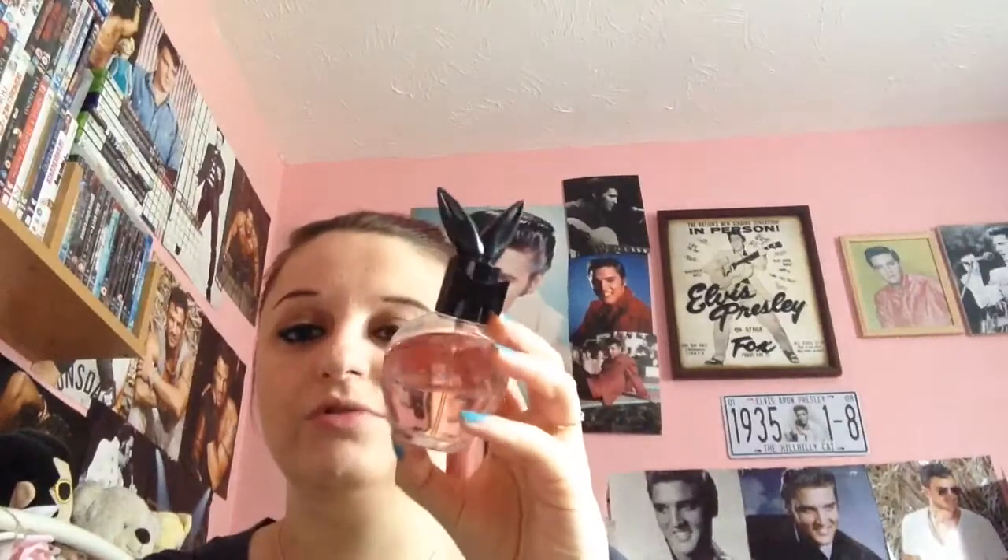Next thing is this perfume by Playboy. I bought this from B&M as well — it was in the checkout baskets as you go out. I've only used a little bit but I do love the smell. I love the little bottle — I think it's so cute, I love the little bunny ears because I love little rabbits. The smell is amazing and sometimes I actually spray it around my room just to give it a nice smell. I think it was about a tenner. I'm not sure what scent it is as it doesn't say at the bottom, but it was so pretty and it smells amazing.